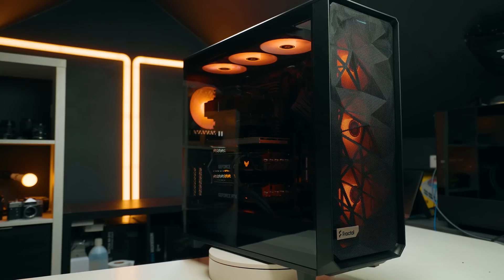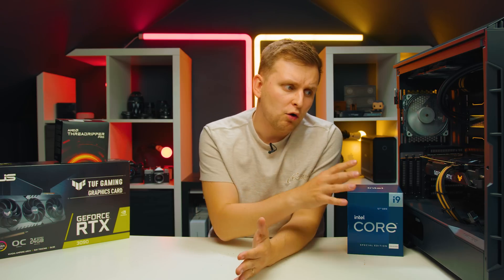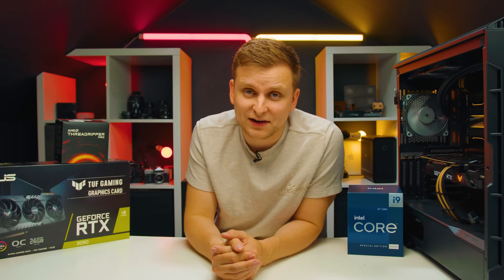But the question is, how do these two compare in photo editing, 3D, and other creative benchmarks? How bad is the $5,000 PC, and how good is the $19,000 PC? Well, let's find out.